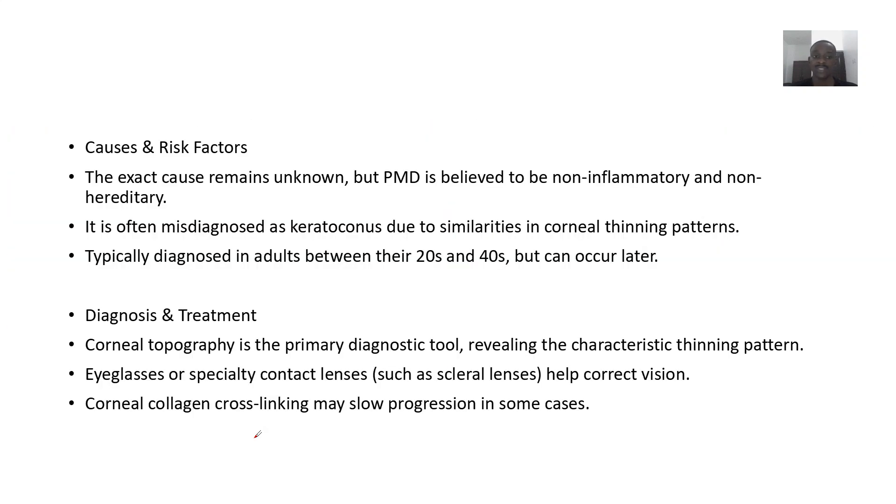The exact cause is not known, but it's believed to be non-inflammatory and non-hereditary, so it's not inherited. It is often misdiagnosed as keratoconus due to similarities in the corneal thinning patterns.